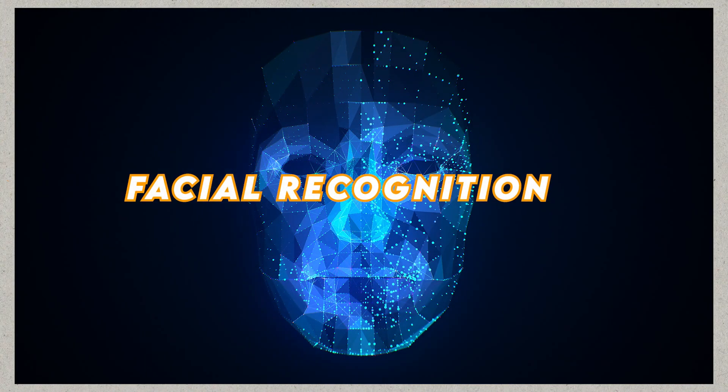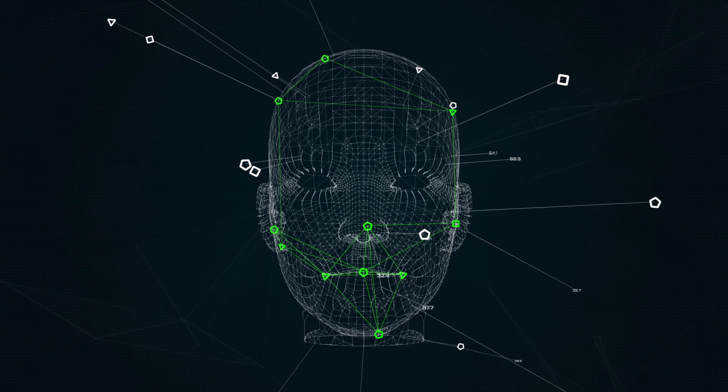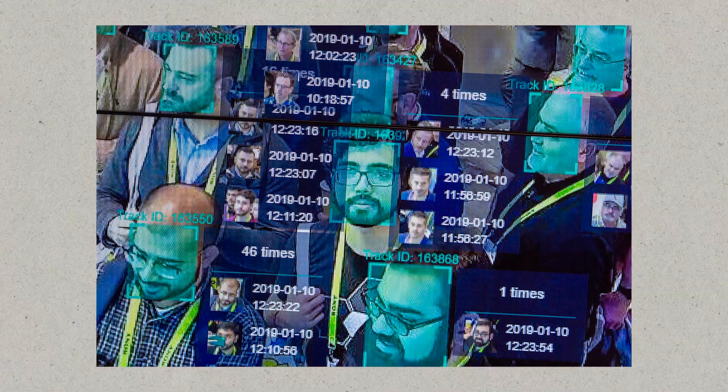The second computer vision project is Facial Recognition. Create a facial recognition system capable of identifying individuals based on their facial features. This project involves training a deep learning model on a labeled dataset of faces to learn unique facial representations. The model should be able to recognize matched faces in real-world scenarios with applications in access control systems, biometric identification, and surveillance.